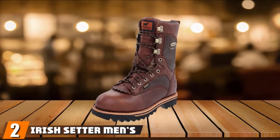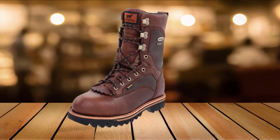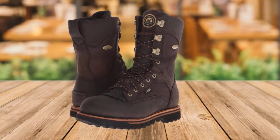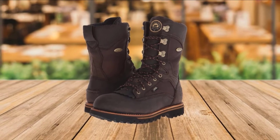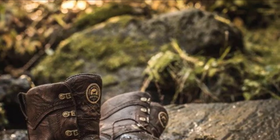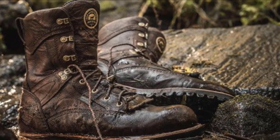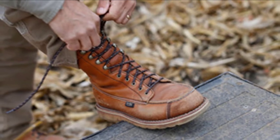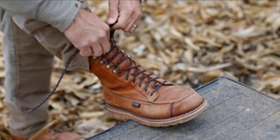Moving on to number two with Irish Setter Men's 880 Elk Tracker. Here's another fantastic hunting boot design for elk hunters. Men's 880 is tall and dark and indeed very handsome. As you hold this beauty in your hand, it will make you feel like you already became a triumphant hunter. Unlike the synthetic material shoes, the 880 is all leather, with a high-ankled look that adds to its grace and numerous distinctive features. Men's 880 has a shock-absorbent midsole, and the comfort cork is removable.